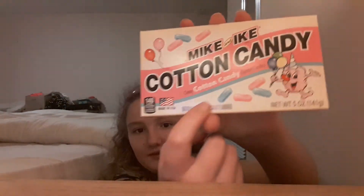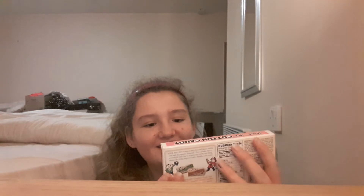Hi guys, it's Caitlin, welcome back to our channel. Today I'm in Cork with my friends and we decided to go to the American sweet shop. We got four American candies — I know it's called 'sweets' here, but we're calling it an American candy video because that's what everyone calls them. The first thing we got is Mike and Ike Cotton Candy — chewy cotton candy flavored candies made in the USA. I love cotton candy so I went with this one.